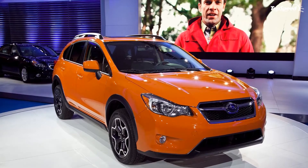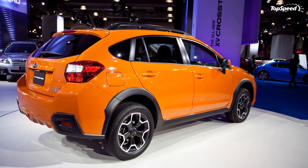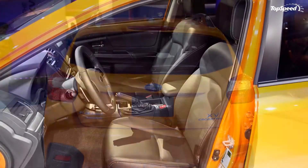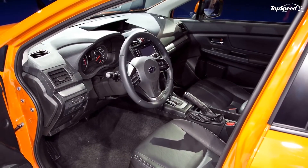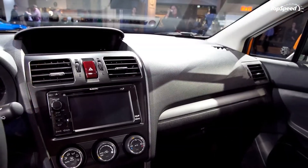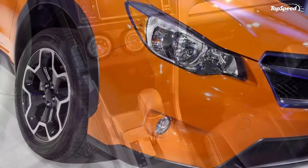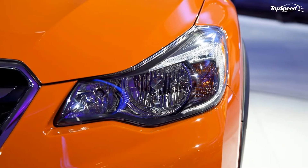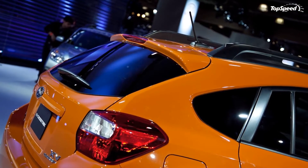Gadgets and Gizmos. The 2013 XV Crosstrek will come in only two trim levels: Premium, which is the base model, and Limited. The Crosstrek's steering wheel, which includes audio and Bluetooth controls, tilts and telescopes to provide a perfect position. As expected of any 2013 car, it features standard power door locks, windows, and mirrors. It also comes standard with a multi-function display that shows your fuel economy, a security system with an immobilizer, outdoor temperature gauge, and floor mats — an often forgotten feature.